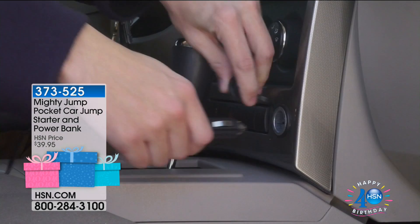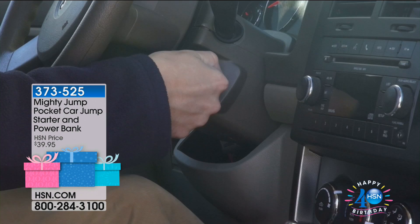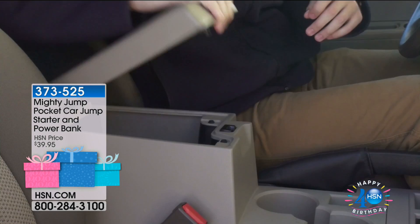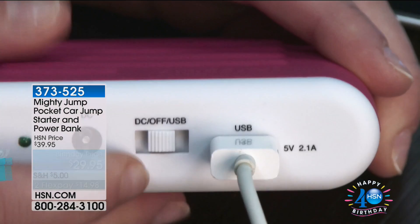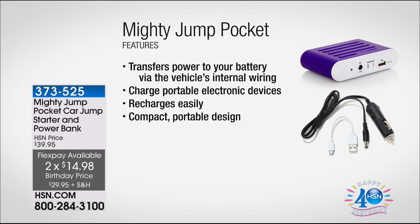It's our birthday today, and we're doing something very special because we have our birthday bestseller. What you're seeing right there has been one of our bestsellers for years and years — it's the Mighty Jump pocket car jump starter and power bank. This is going to charge all your electronics but also charges your car battery from the inside. It's a birthday price of $29.95 with two flex payments, available in great color choices. Item number 373525.